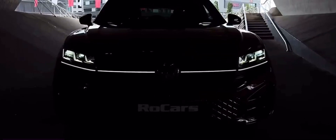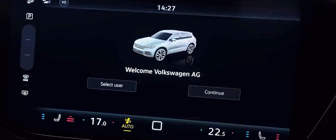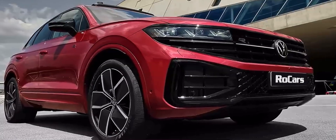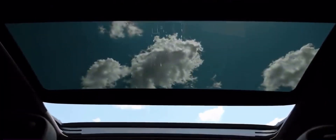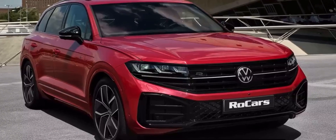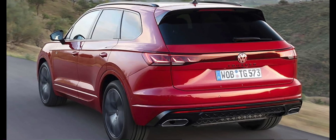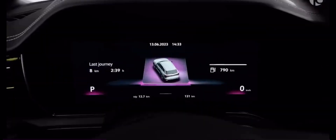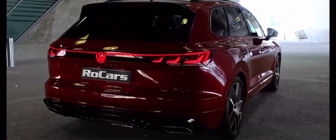Get ready to embark on an exhilarating journey through the realm of sophistication and performance as we unveil the all-new 2024 Volkswagen Touareg R-Line. In today's video, we are thrilled to guide you through an immersive exploration of this extraordinary SUV — a fusion of striking exterior design, cutting-edge features, and opulent interior luxury. Let's plunge into the captivating world of the 2024 Volkswagen Touareg R-Line.